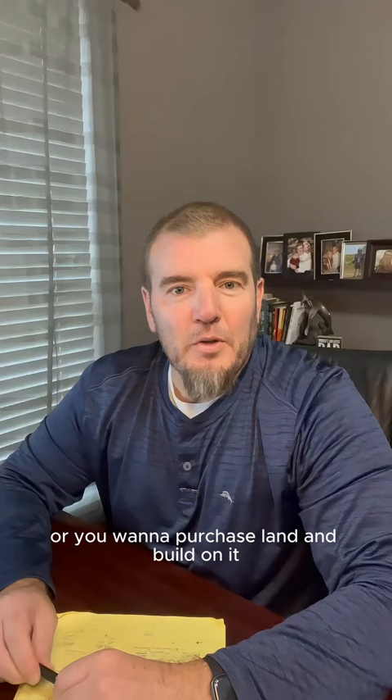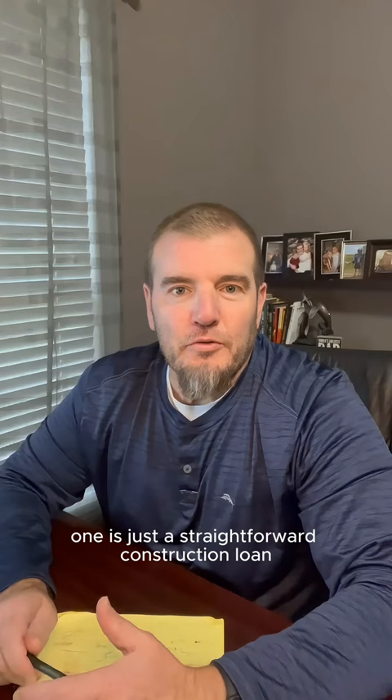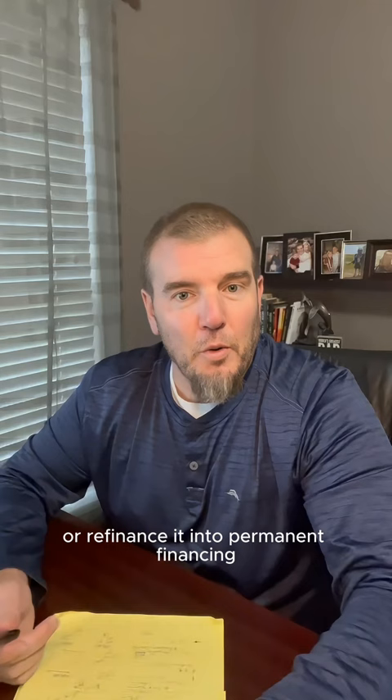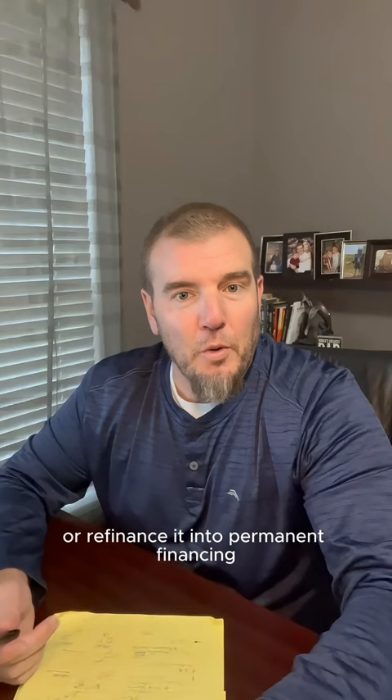You want to build on land that you own, or you want to purchase land and build on it. There are two different ways to go about obtaining financing for that. One is just a straightforward construction loan. It'll have a draw process where the builder can get paid for the construction, and at the end of the construction loan term, you have to convert it or refinance it into permanent financing.